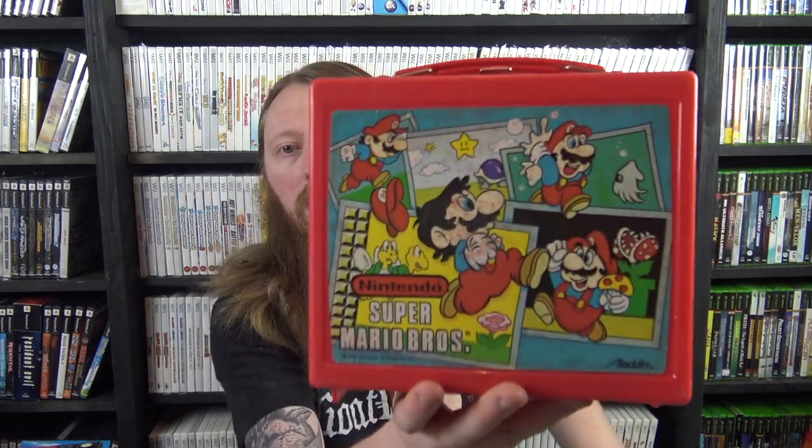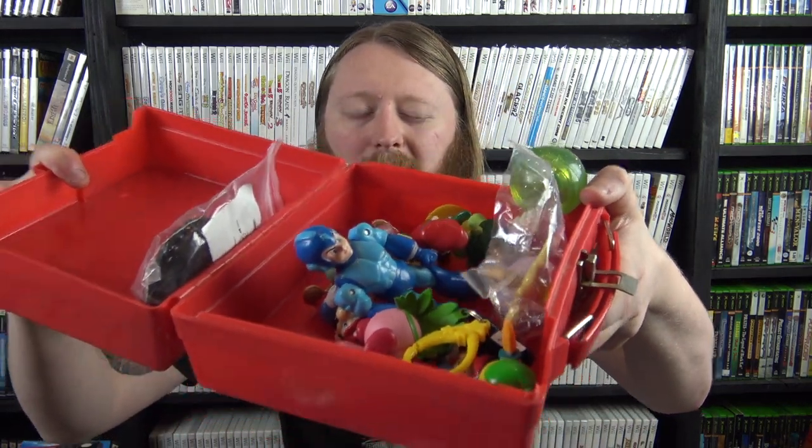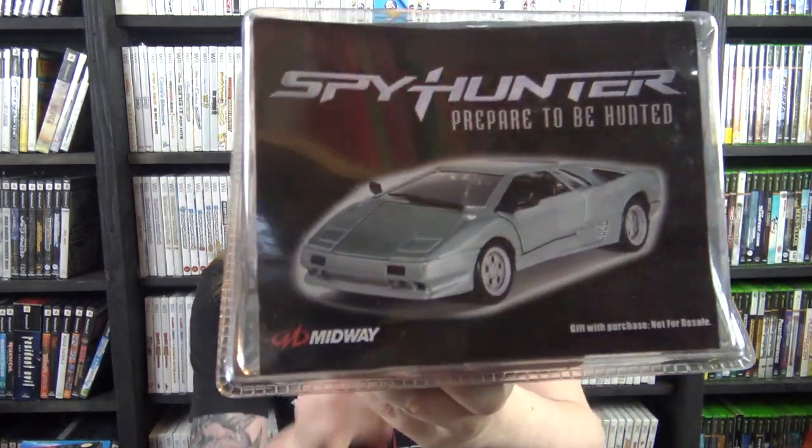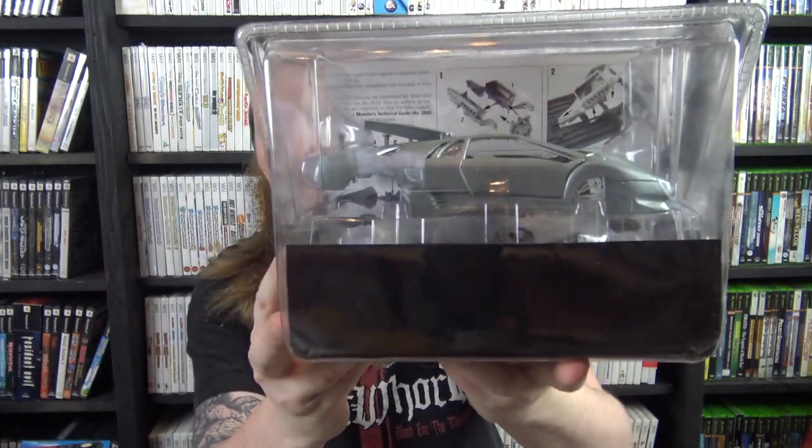Then another Super Mario lunchbox — not sure if it's the same as the one I already have, there's a bunch of figures inside. Also Wigglytuff, Jigglypuff, Hitmonlee, and Hitmonchan battle figures, still brand new. Got this weird Spy Hunter kit car which I think was a pre-order bonus because it says 'gift with purchase, not for resale' on the front.